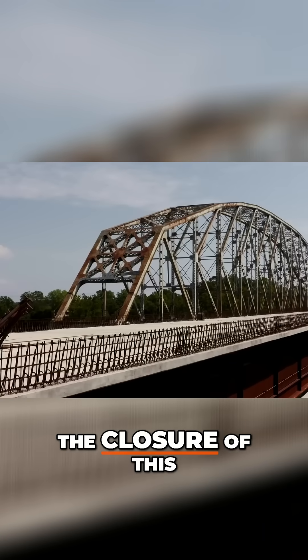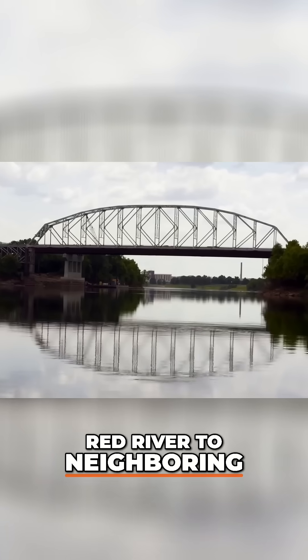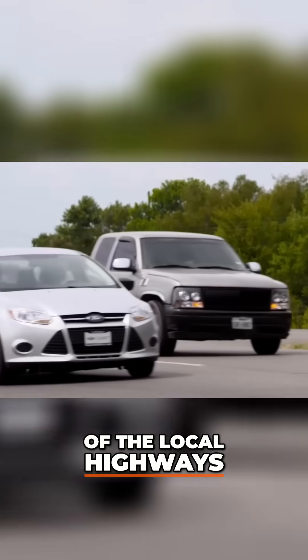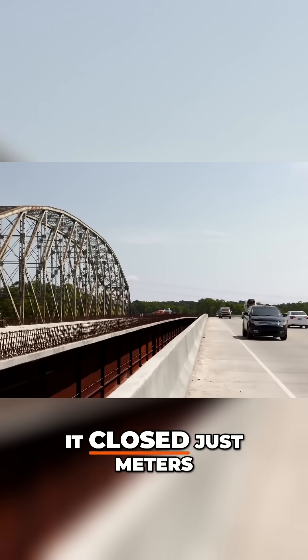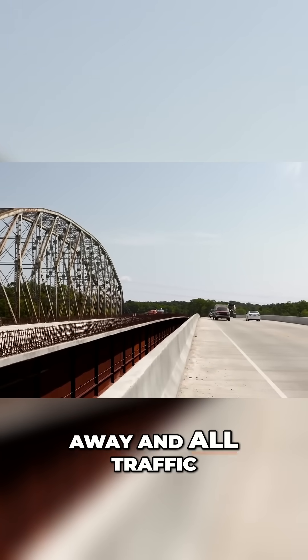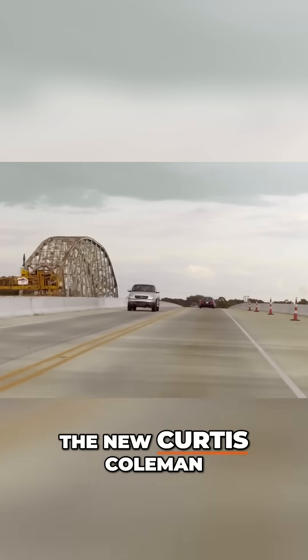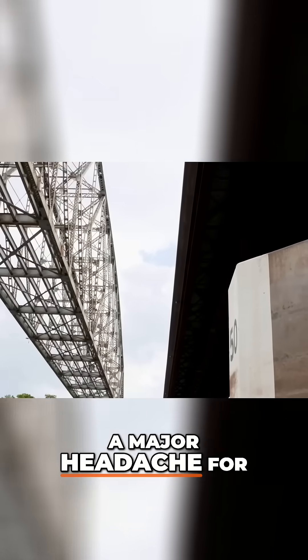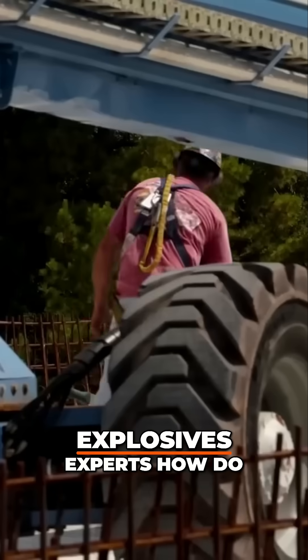The disruption caused by the closure of this vital link over the Red River to neighboring Pineville would have been catastrophic to the flow of the local highways. So the OK Allen's replacement was built before it closed, just meters away, and all traffic is now diverted across the new Curtis Coleman Bridge. But that causes a major headache for our demolition and explosives experts.